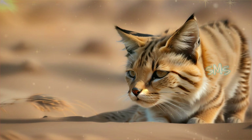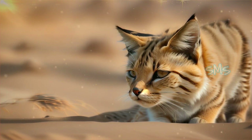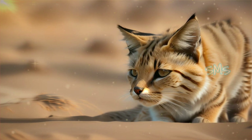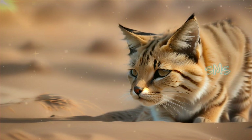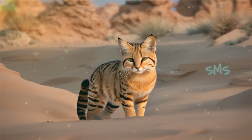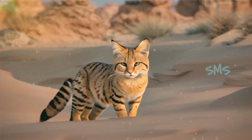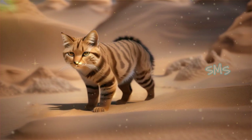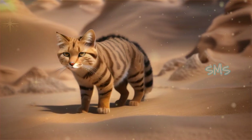Sand cats have exceptionally sensitive whiskers, which they use to navigate and detect subtle movements in their environment, particularly in low-light conditions. Their large eyes are well adapted for night vision, enabling them to hunt effectively in the darkness of the desert night. These sensory adaptations contribute to their remarkable success as nocturnal hunters in the harsh desert landscape.